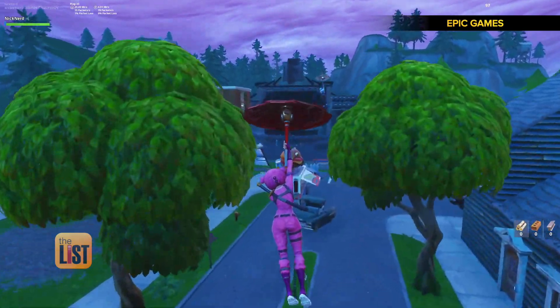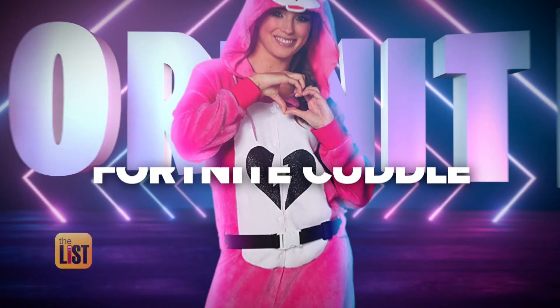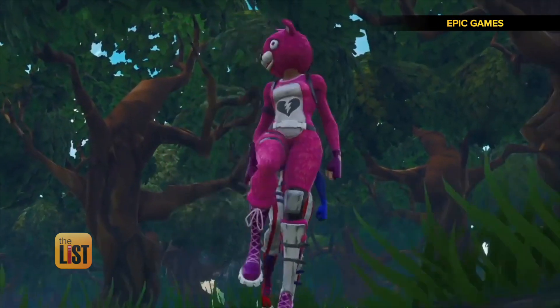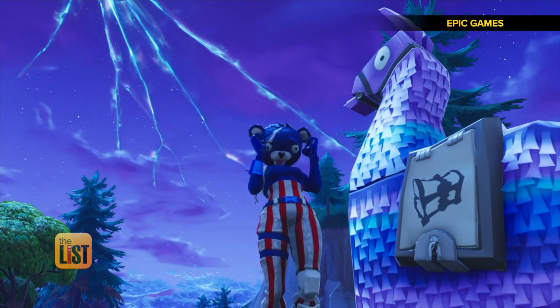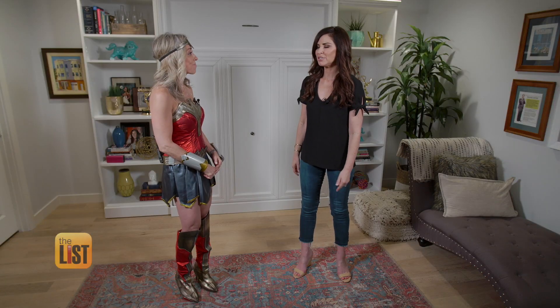Do you have any ideas for me? I'm the mother of two boys. Cuddle Team Leader from Fortnite would be perfect — they will think it's so cool. Cuddle Team Leader drops into our second spot of pop culture costumes that pop. Fortnite is the wildly popular video game with more than 250 million players worldwide, and the characters are known for their hot dance moves.